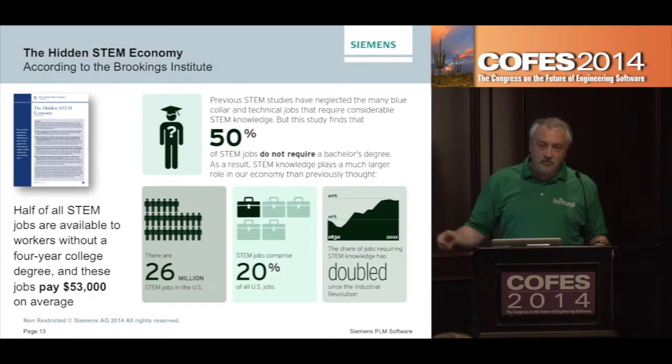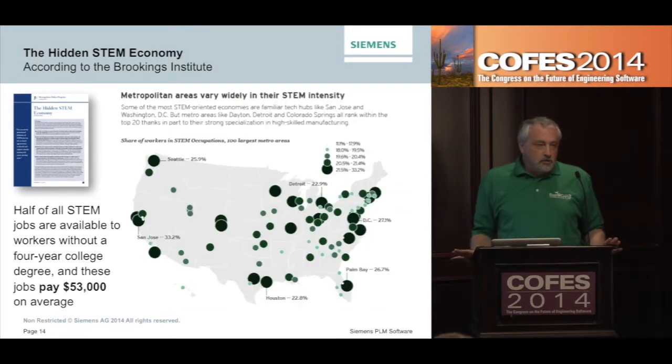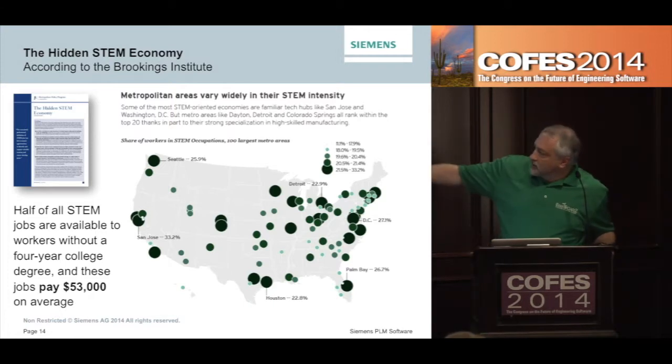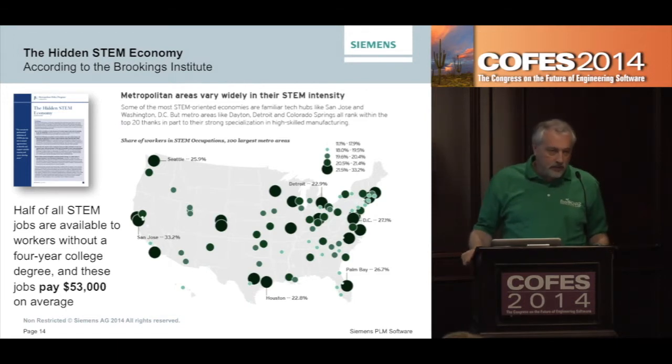We talk about remanufacturing the middle class through a software IT revolution — it's all about helping people find those good-paying jobs. Those jobs are really all across the U.S. This is from that same report, and it talks about the percent of STEM jobs in the top 100 metro areas. In the big metro areas you've got clusters, but when you get out into other cities, this STEM job base is really all across the U.S., anywhere you find manufacturing.